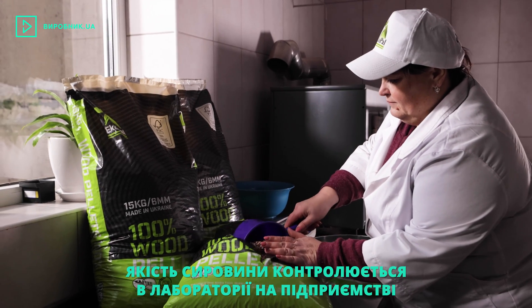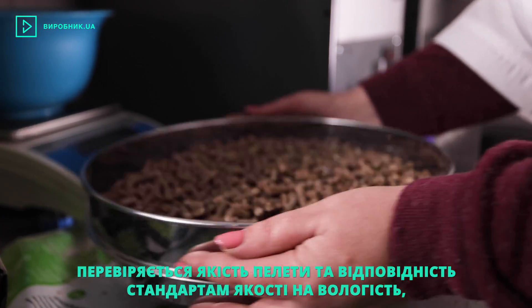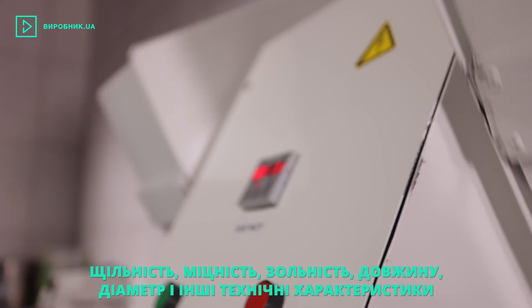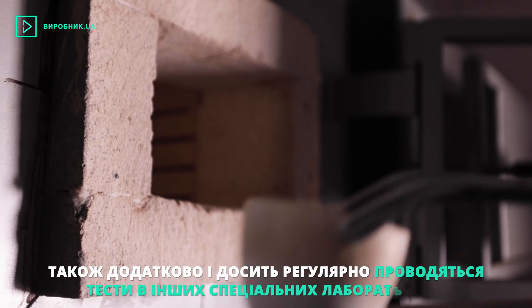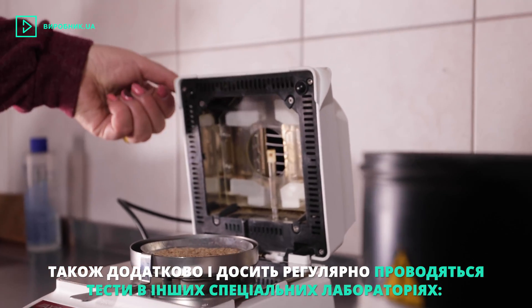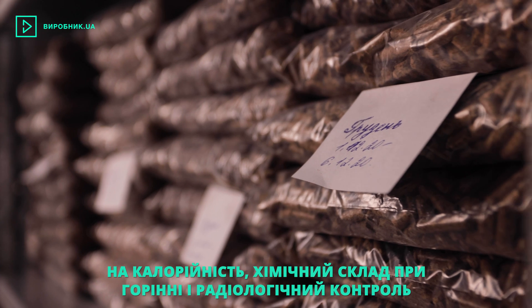Quality of the raw materials is controlled at the in-house laboratory. The pellets are quality controlled for compliance with quality standards for moisture, density, endurance, ash content, length, diameter, and other technical specifications. Besides, tests at other specialized laboratories are performed on quite a regular basis for caloric content, chemical composition during combustion, and radiological control.